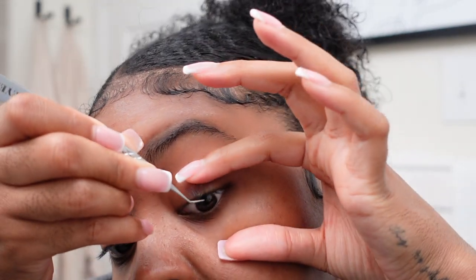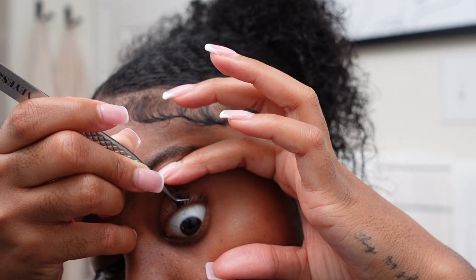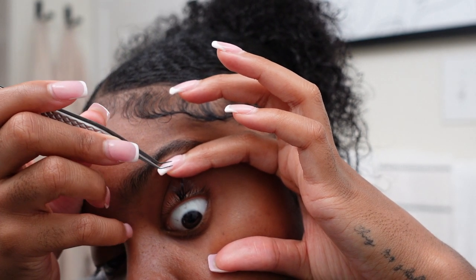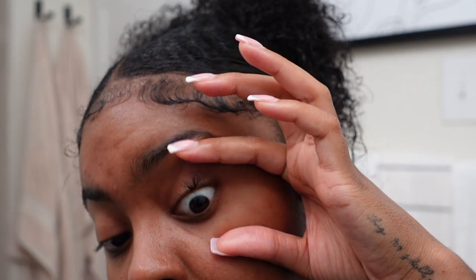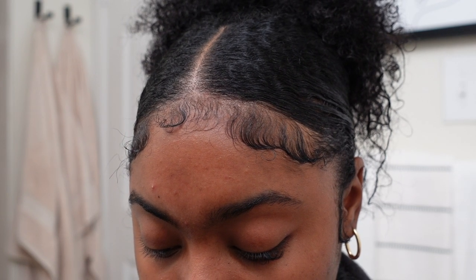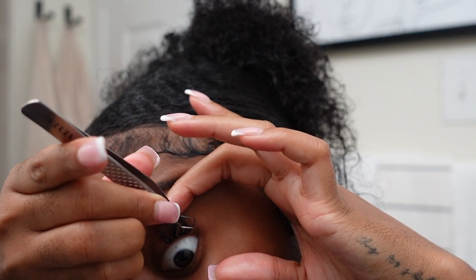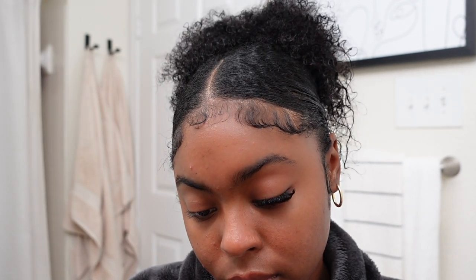Also, if you don't want to do this tedious process — because yes, it does take a lot of time — I recommend cutting up some falsies and then putting them on that way using the same methods, like dipping them in lash extension glue but just using bigger chunks. If you want to do this quick, easy, and at home and you don't want to be here all day, that's the move.